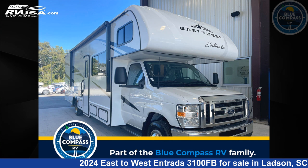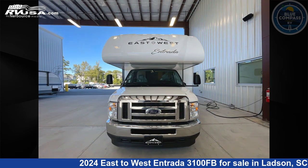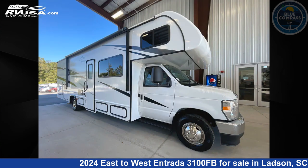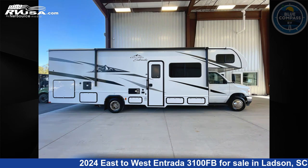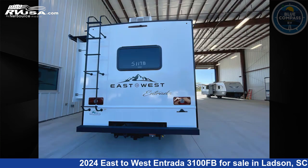This 2024 East to West Entrada 3100FB is a Class C RV. It is located in Ladson, South Carolina, 29456 and is offered for sale by Blue Compass RV Charleston. Click the link in the video description to visit RVUSA.com and see more photos as well as the current price.